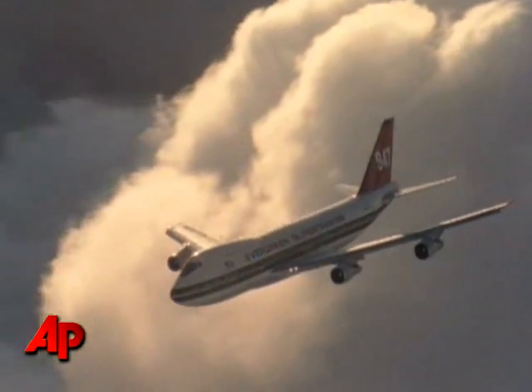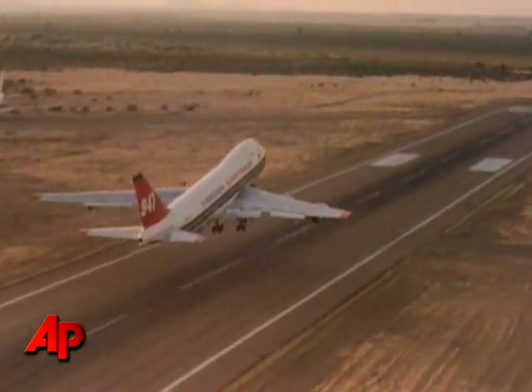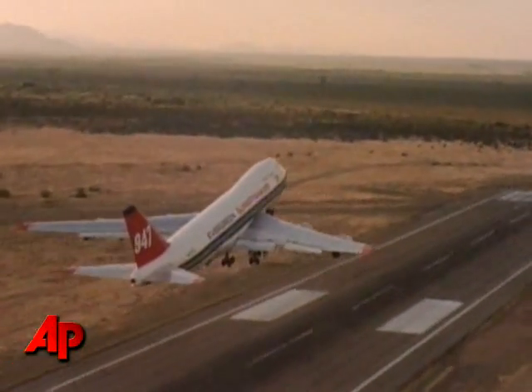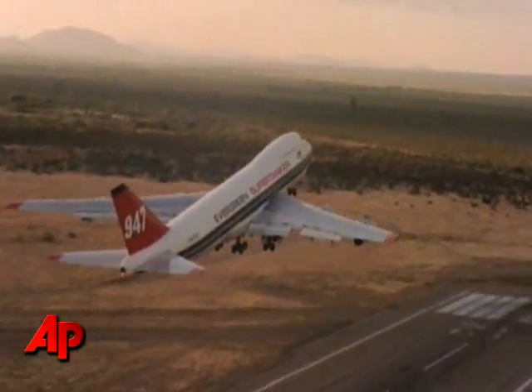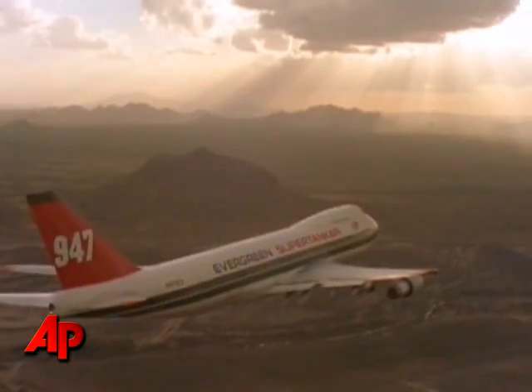As we start to see triple-digit temperatures and the humidity goes down, there is a potential for another very damaging and busy fire season for us. And that's why we have been training, preparing our firefighters, getting them ready for the coming fire season, looking at new technologies like the 747. But really, it's the homeowners all around California that have to do their part of preparing for fires before they even happen, so we can prevent them.